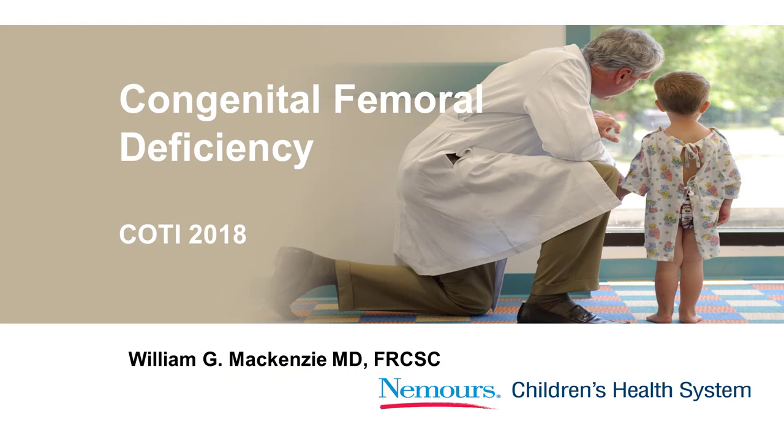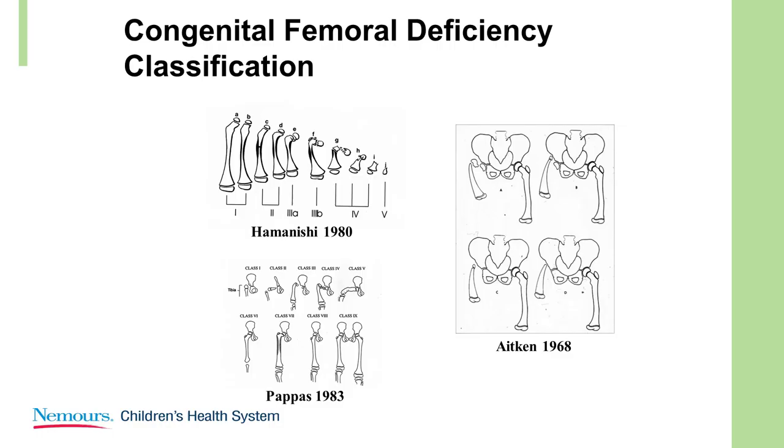We're going to talk about congenital femoral deficiency. These are the classification systems that include the more severe congenital femoral deficiencies: Hamannici, Pappas, and Aitken.